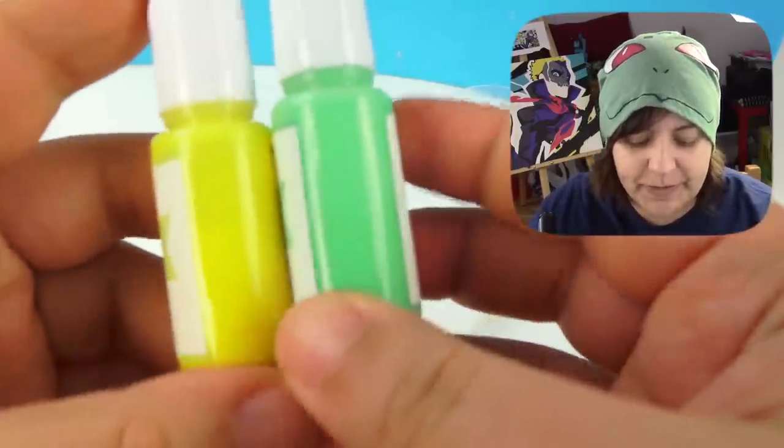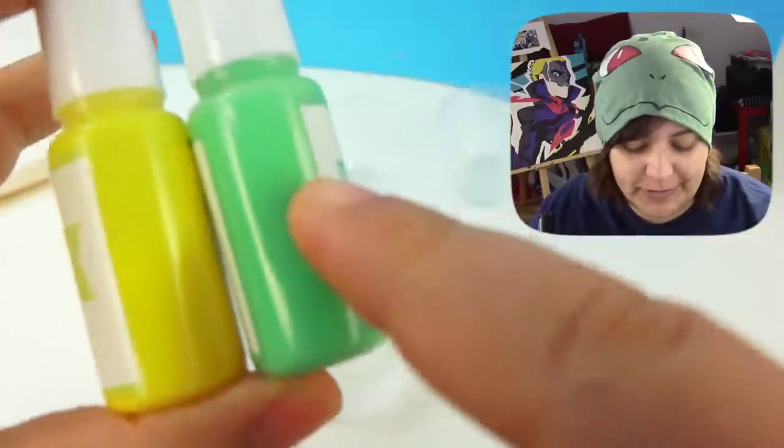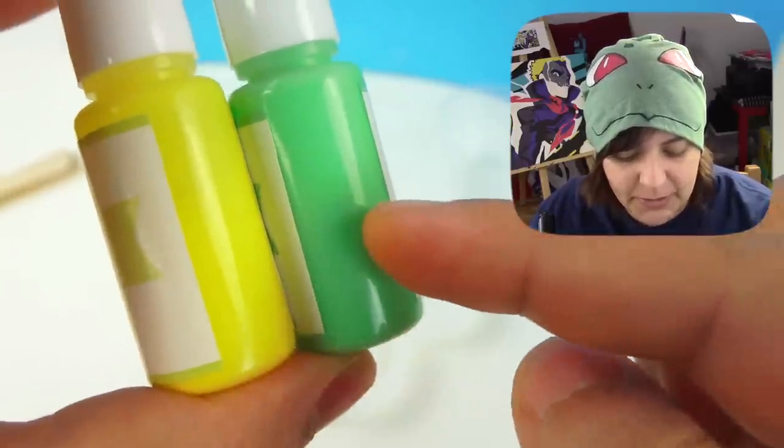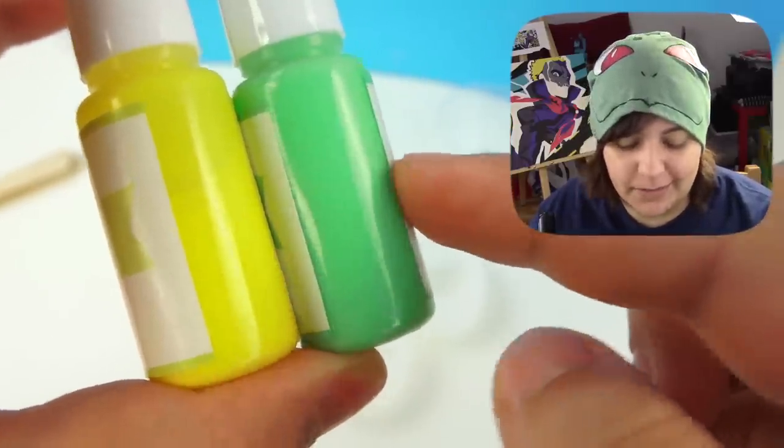I know it's a small detail, but one of the things I want to tell Sophie & Toffee is thank you for improving the sticker quality on the packaging, because as you can see here, they are firmly sitting on the plastic.